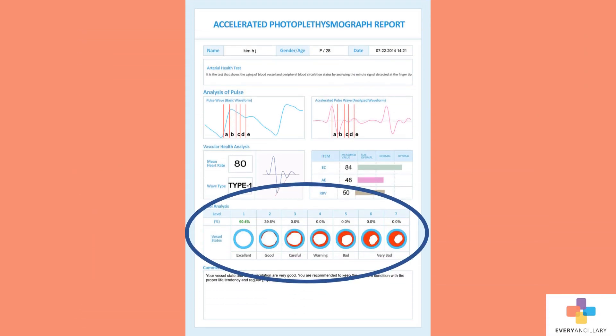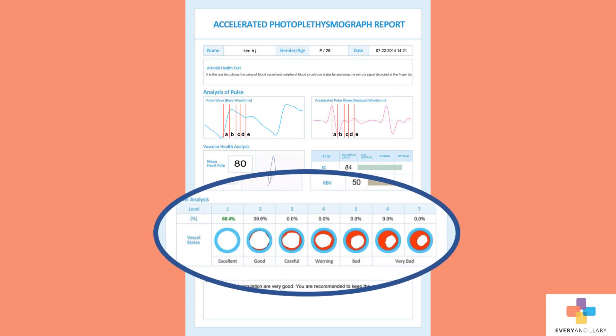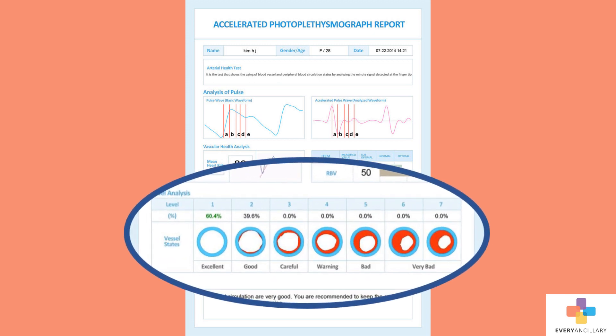Finally, the results screen includes the final report for arterial stiffness. The heart does not beat consistently, so the report shows the percentage of beats that fall into each level of stiffness. This patient has a level 1 stiffness 60.4% of the time, which is excellent, and level 2 39.6% of the time. This gives the provider a more precise measurement.